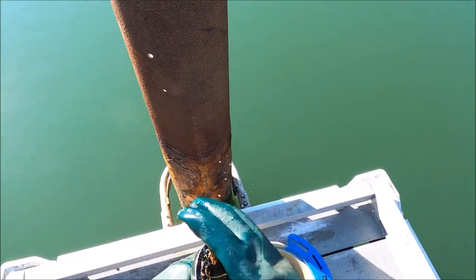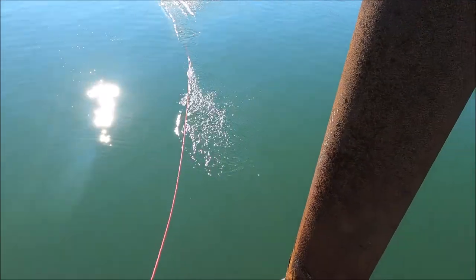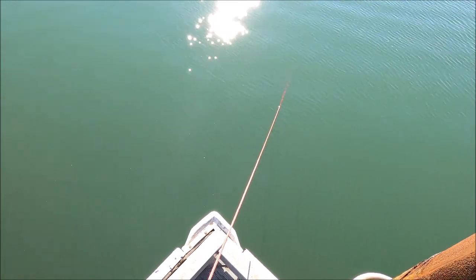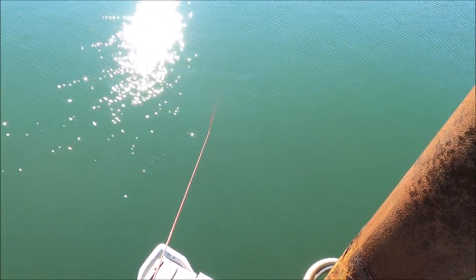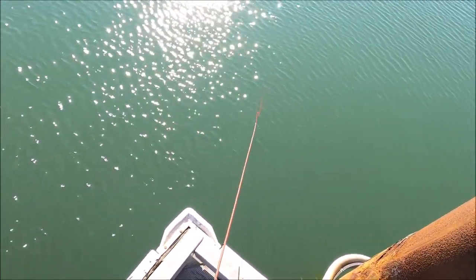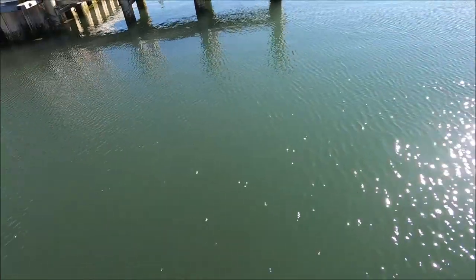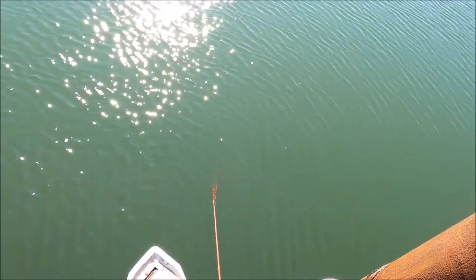I'm going to work this area pretty good for a little bit. Oh, there's something good — trying to get it out. Something real good, it's pretty heavy. It just came off. It's far out too, so even if I had something to get it, there's no way I'd swim out there. I was talking to a subscriber about bringing some type of hook or something to get all this stuff out.